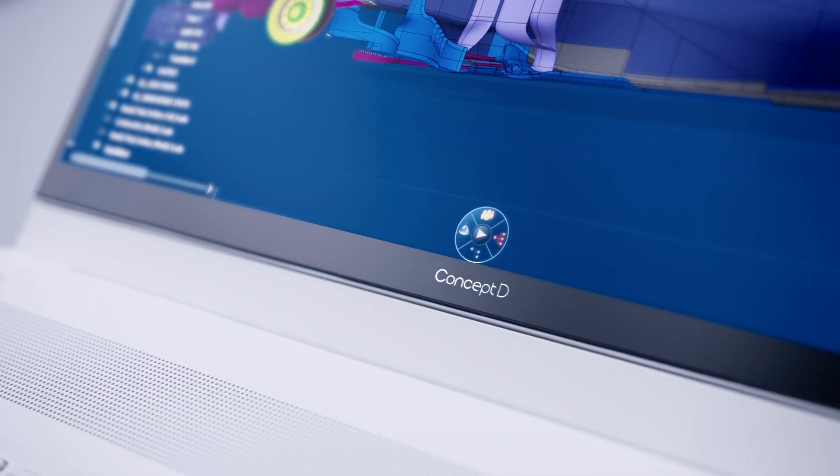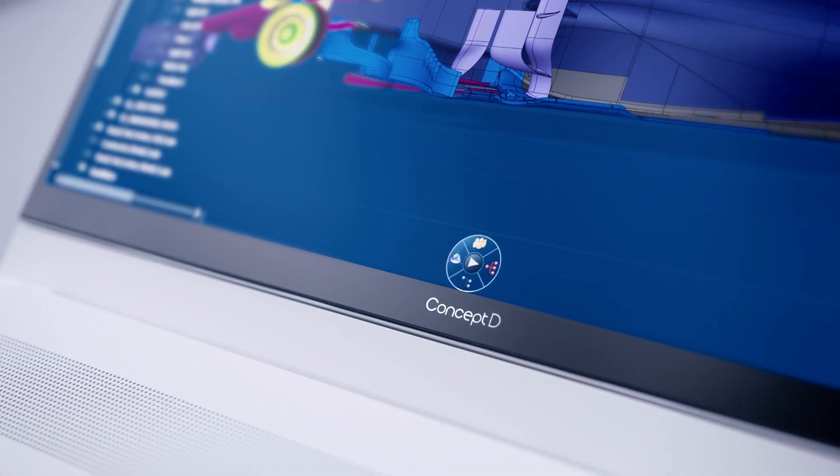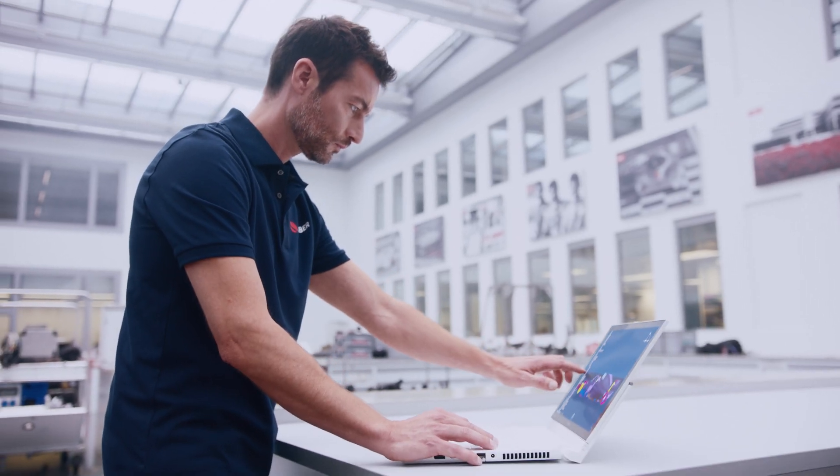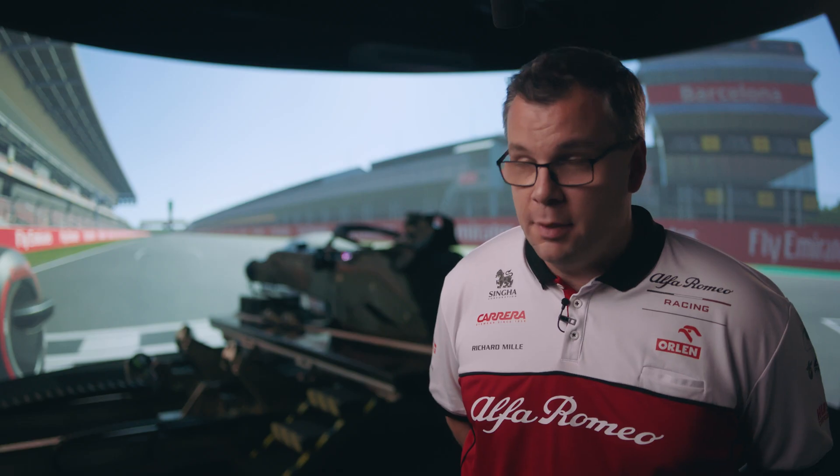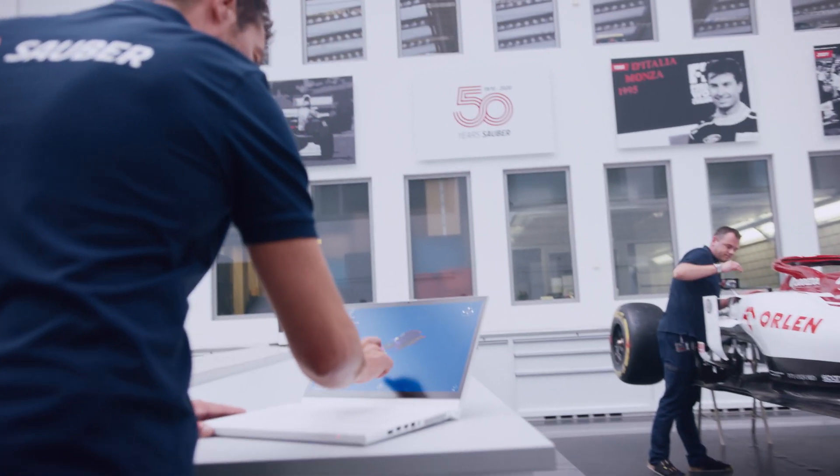ConceptD is the right partner simply because it is supporting us relentlessly every day. They deliver what we expect from our machines — they are reliable, they are quick, their calculation capacity is impressive and better than anything we've had before. We need these elements so we can concentrate on what matters: making our car quicker.